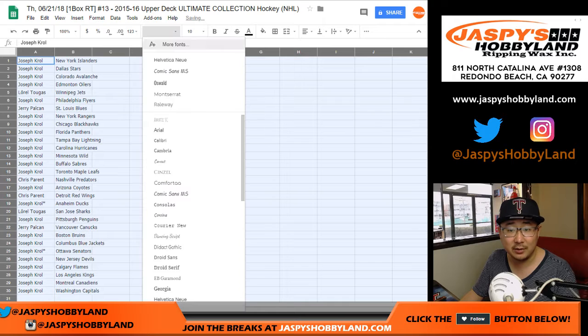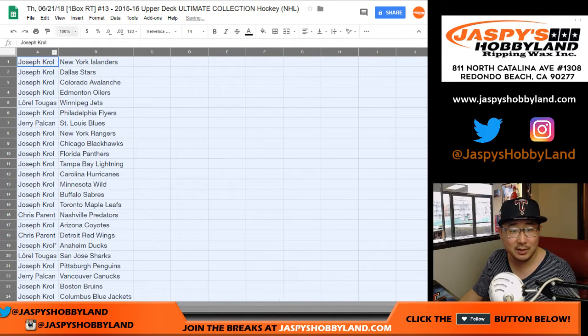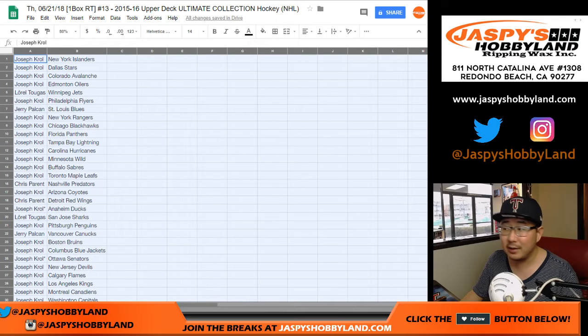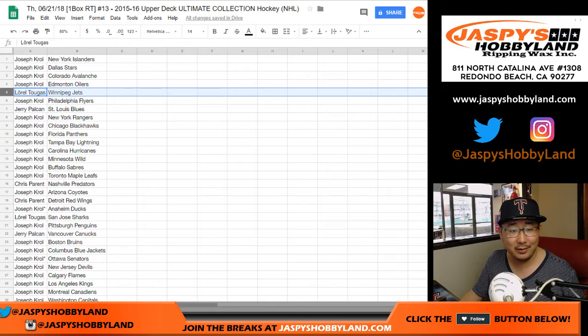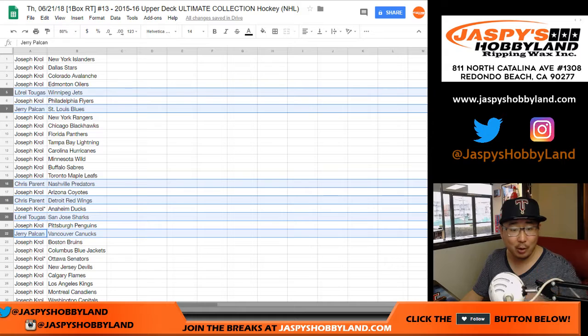Let's get those names in here. To make this easy, everyone who is not Joe Kroll: Laurel, Jerry, Chris, Chris, Laurel, Jerry. So Laurel with the Jets, Jerry with the Blues, Chris Parent with the Predators, Chris Parent with the Red Wings, Laurel with the Sharks, and Jerry with the Canucks. Joe Kroll has everything else.